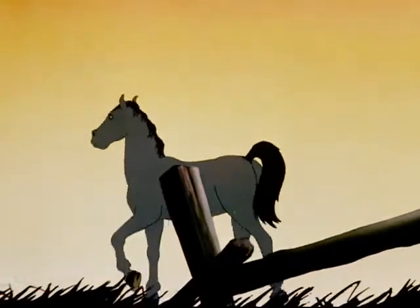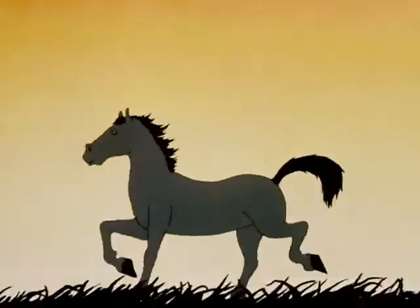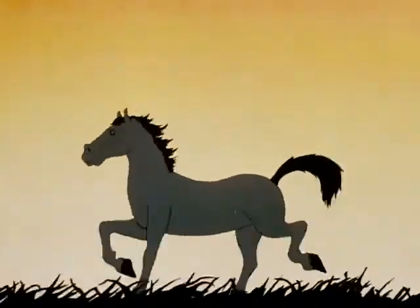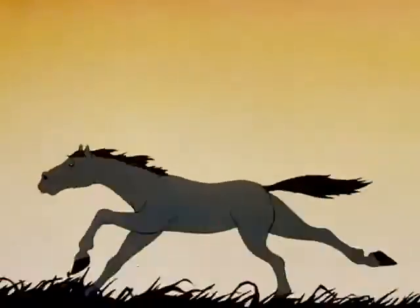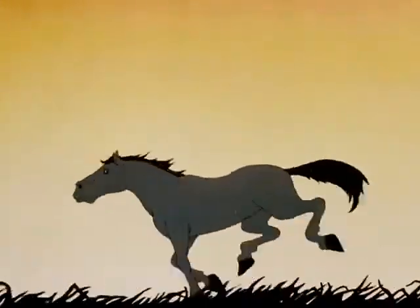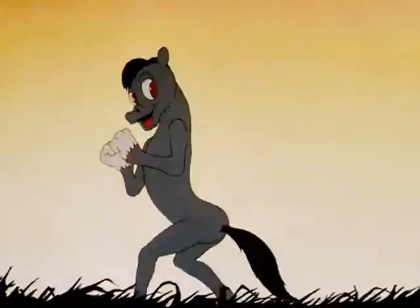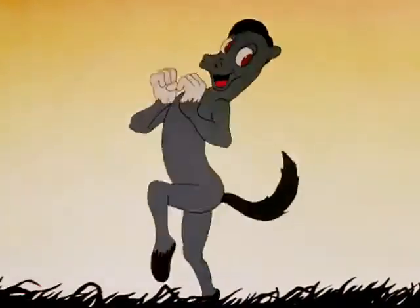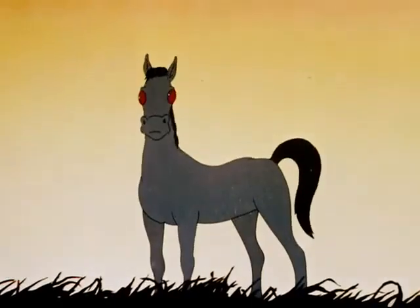First, let's see you do a trot. Now the gallop. That's fine. Now do a canter. That's enough of that.